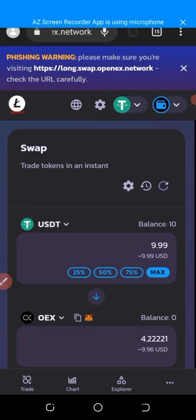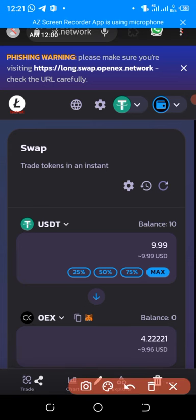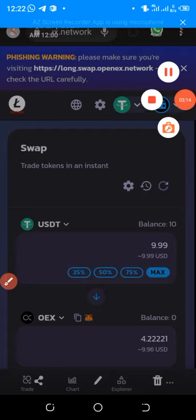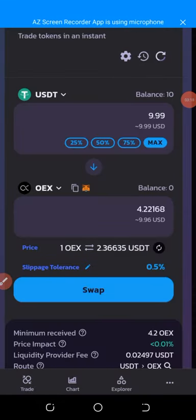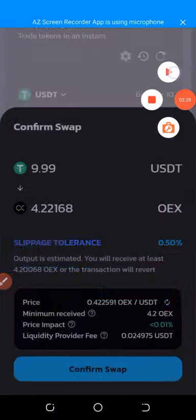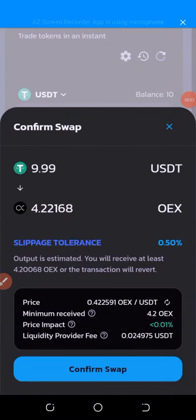After clicking maximum, you can see the USDT balance I claimed — about 9.99 USD — and the equivalent value in OEX, which is about 4.2. This tells you that OES is going to be very huge and looks great. Just scroll down a little and then click on the 'swap' option that appears on screen.